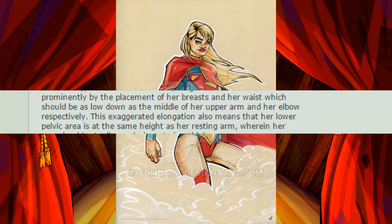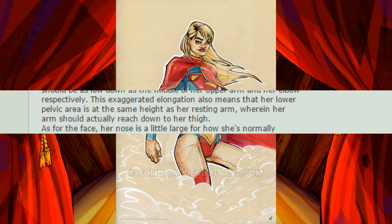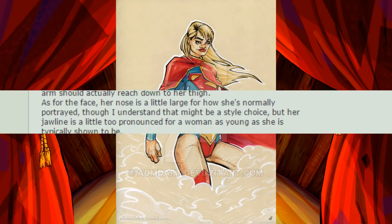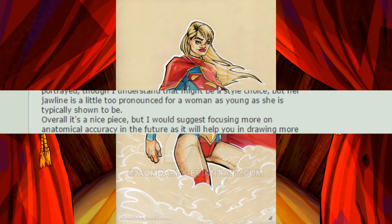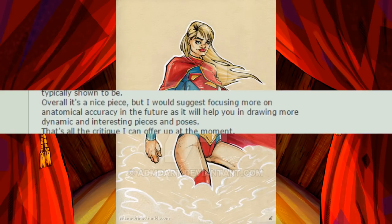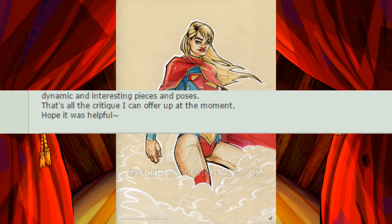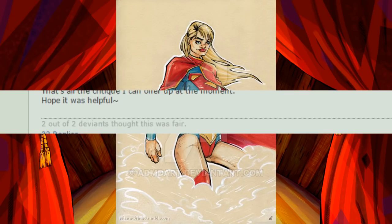This exaggerated elongation also means that her lower pelvic area is at the same height as her resting arm, wherein her arm should actually reach down to her thigh. As for the face, her nose is a little large for how she's normally portrayed, though that might be a style choice, but her jawline is a little too pronounced for a woman as young as she is typically shown to be. Overall, it's a nice piece, but I would suggest focusing more on anatomical accuracy in the future, as it will help you in drawing more dynamic and interesting pieces and poses. That's all the critique I can offer up at the moment. Hope it was helpful.